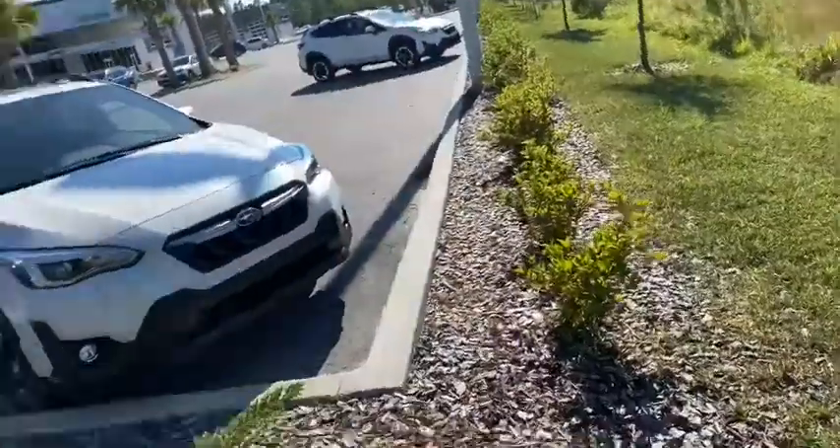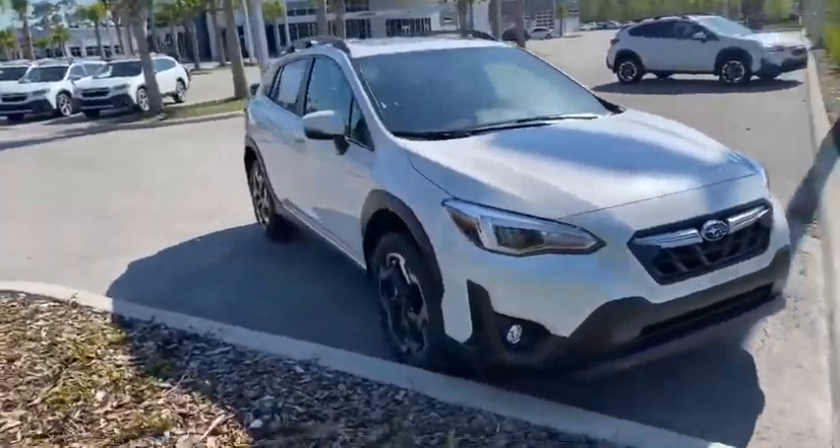Now, I see that you're interested in our 2021 Crosstrek Limited. This right behind me is our nice crystal white pearl Crosstrek Limited.